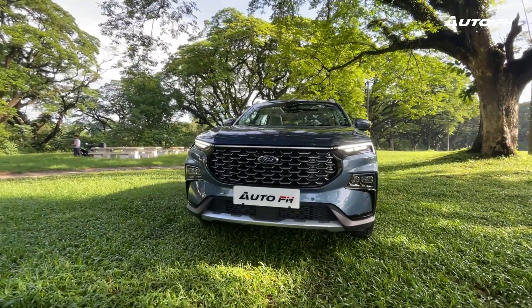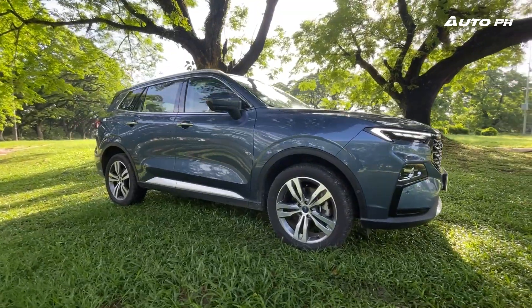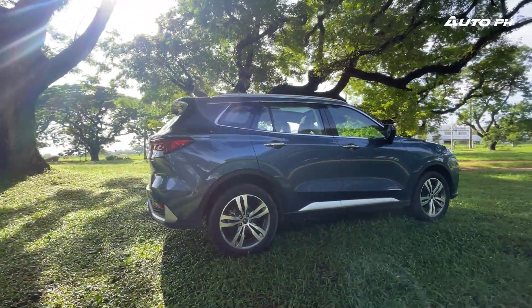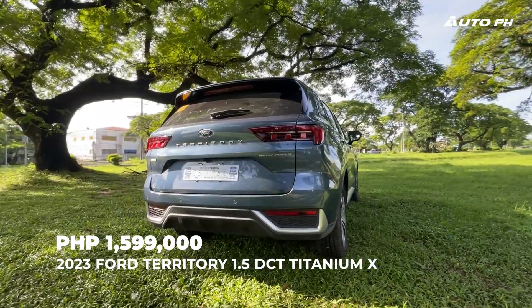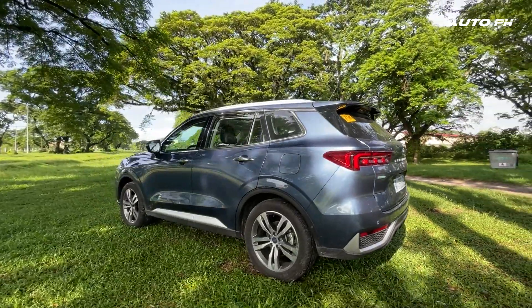Not too long ago we reviewed the Ford Territory Titanium, and now we have something better — the Titanium X. If you haven't watched the previous review, be sure to check it out first. This crossover is quite popular and it's not hard to see why. The 2023 Ford Territory Titanium X is priced at 1,599,000 Philippine Pesos — that's 264,000 pesos more expensive than the Titanium. Is it worth it? I say yes.